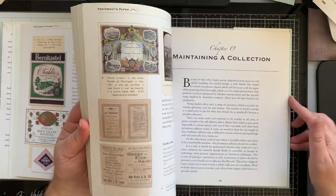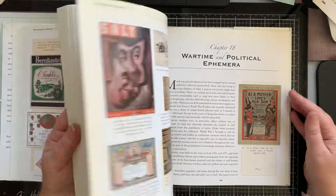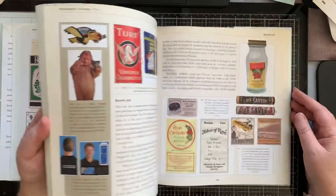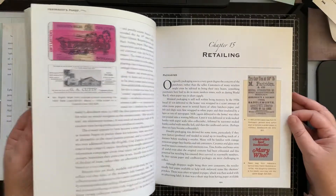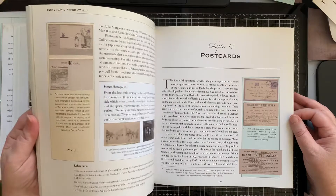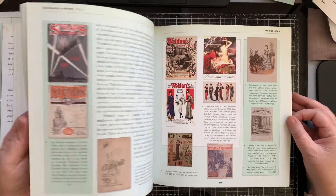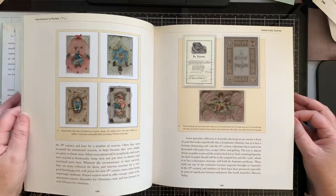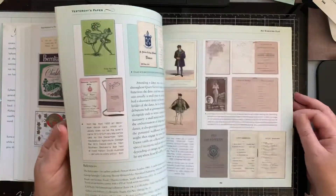This one, although it doesn't have big full-page color images, is all about collecting ephemera — not just history. There are lots of different styles of advertising and labels in here, postcards, and so many beautiful photos at a much smaller scale if you're working on something that doesn't need large images.